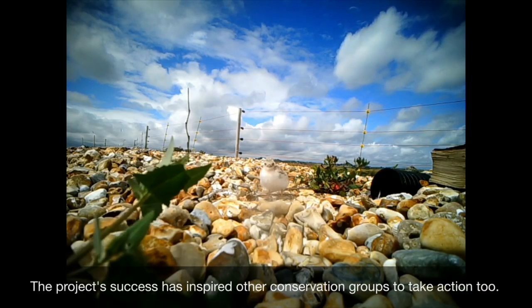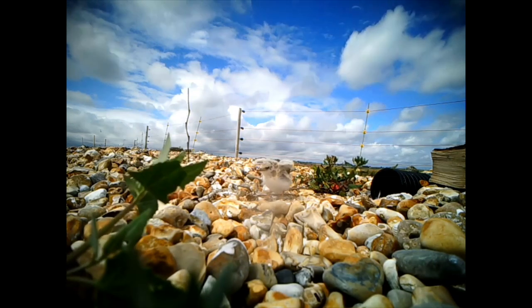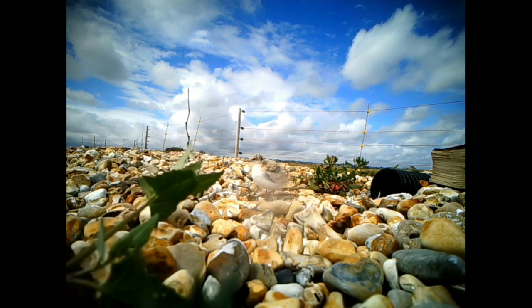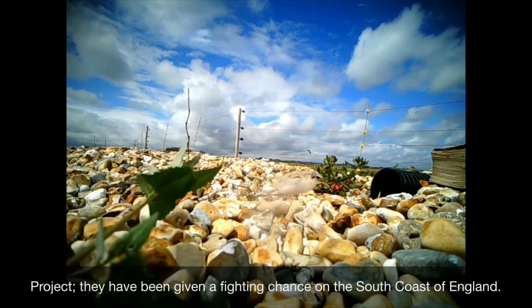The project's success and the research they've undertaken has inspired other conservation groups to take action too. The future of little terns is still far from secure, but thanks to the little tern recovery project, they have been given a fighting chance on the south coast of England.